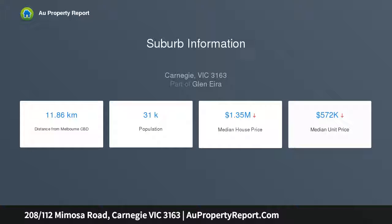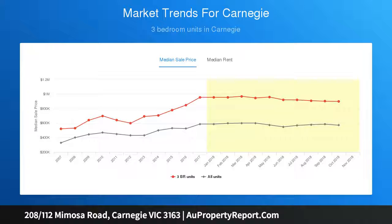Flawlessly finished with top-of-the-line fixtures, state-of-the-art appliances, and wrapped in a huge entertaining terrace with access from every room, it makes for a dream first home, savvy downsize, or investment opportunity.